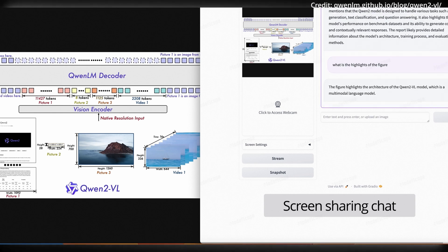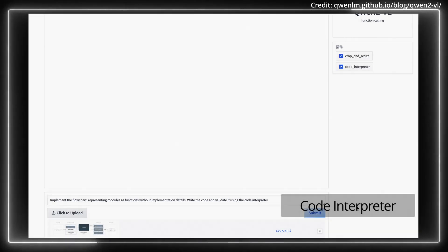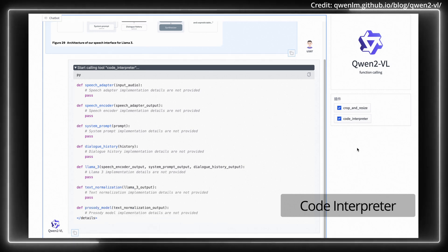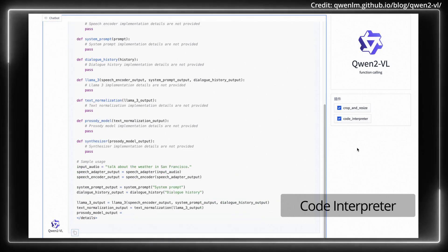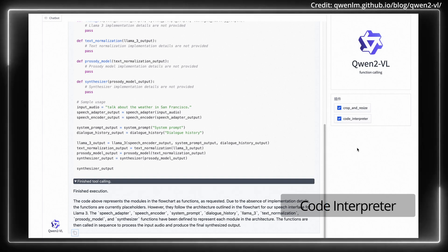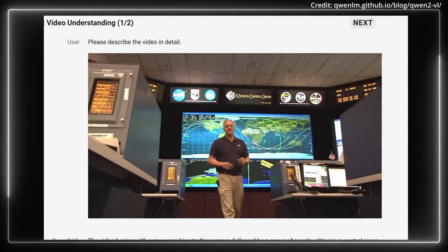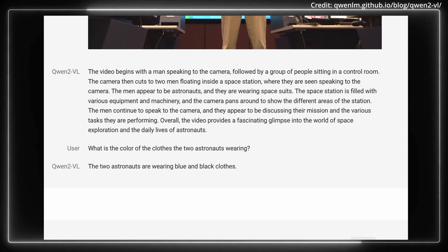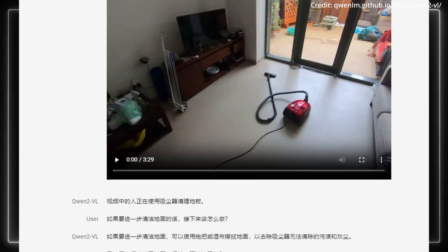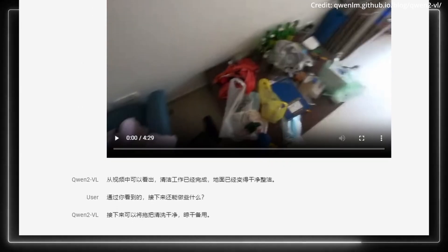The model's recognition capabilities extend beyond object identification, as it even understands complex relationships between multiple objects and recognizes handwritten text across languages. These visual reasoning skills enable it to solve real-world problems and interpret complex mathematical problems using chart analysis. Its abilities also extend beyond static images by excelling in video content analysis — it can summarize videos, answer related questions, and engage in real-time conversations, potentially serving as a valuable personal assistant providing insights drawn directly from video content.